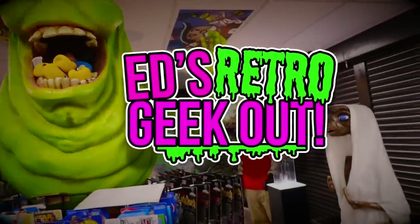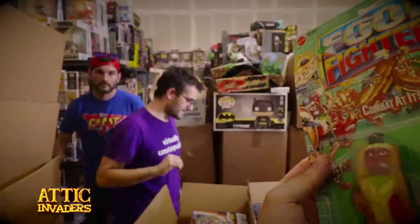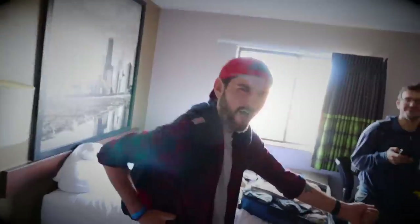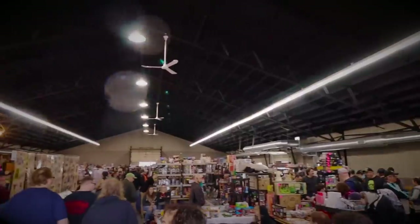Hey there! Welcome to the channel! In this set of toy hunting videos, we document a trip two years in the making. Watch as me and my fellow Attic Invaders, Narc and Greco, pick our way through bins of collectibles from Michigan to Texas. Rain or shine, there's no adventure too daring to feed the plastic habit. We hit up toy stores, conventions, flea markets and everything in between. So strap in for some toy history along the way — Eddie Goes USA.